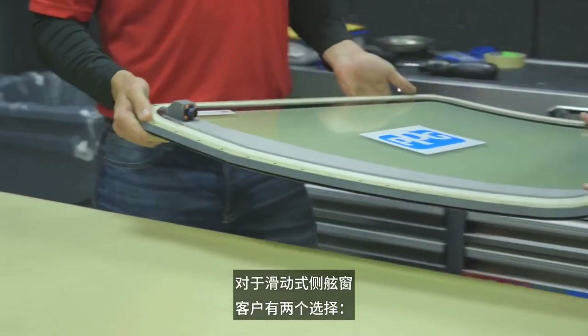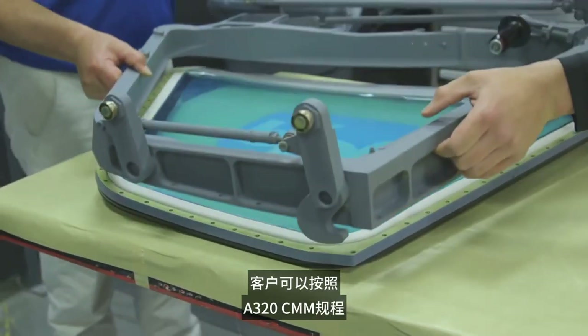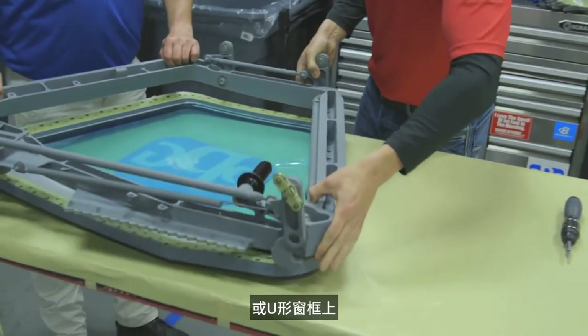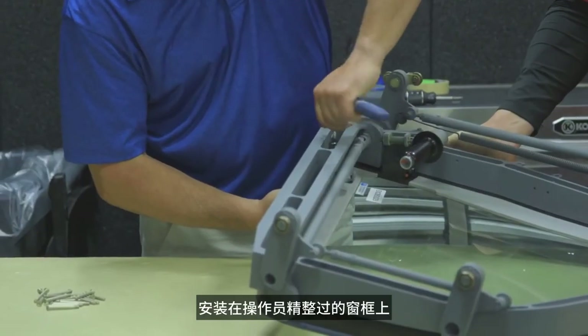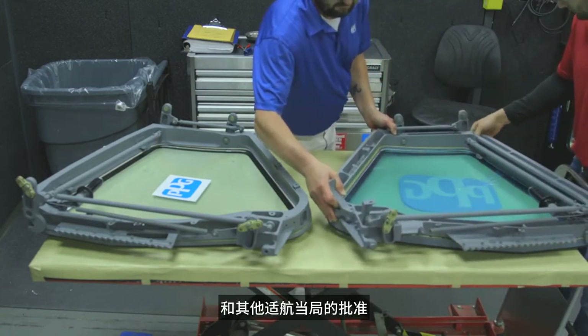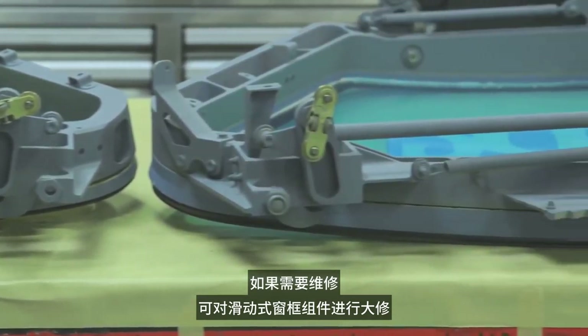For the sliding side window, the customer has two options. The customer can install the repaired window onto either the T-shaped or the U-shaped frame configuration following A320 CMM procedures, or PPG can install the repaired window assembly on the operator-furnished frame regardless of the configuration. PPG is also approved by the FAA and other airworthiness authorities to overhaul the sliding framed assembly if repair is needed.